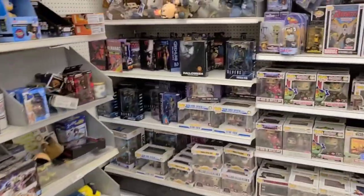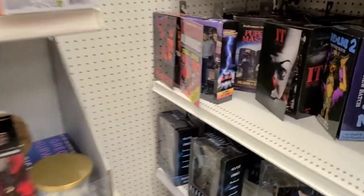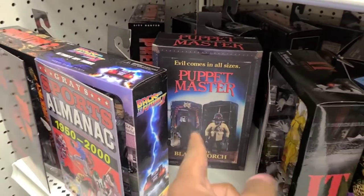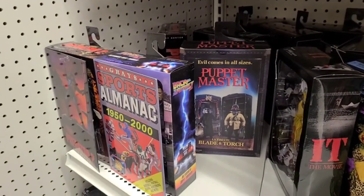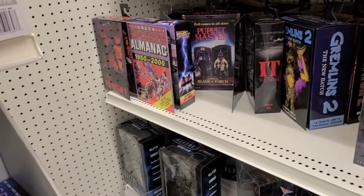Right off the bat I see some new stuff. It's been a couple weeks since I've been here. Puppet Master is in fashion — I cannot wait to get that. The order was delayed so it's going to be some days, but I got a really good deal. GameStop had a crazy good sale.